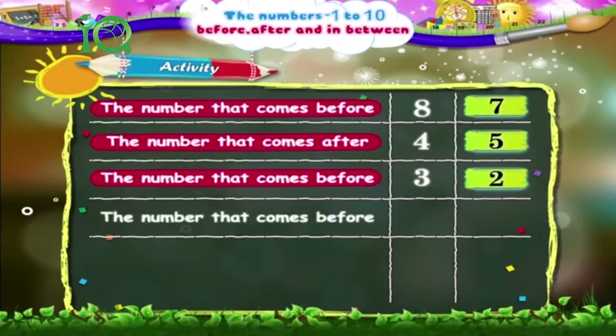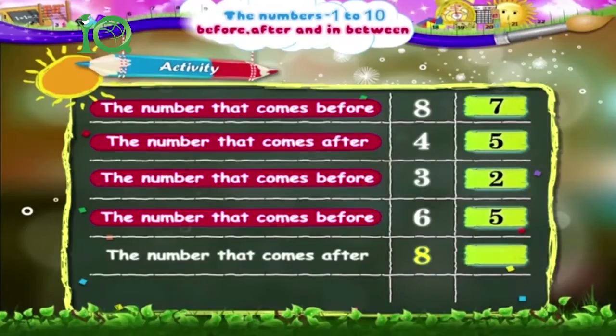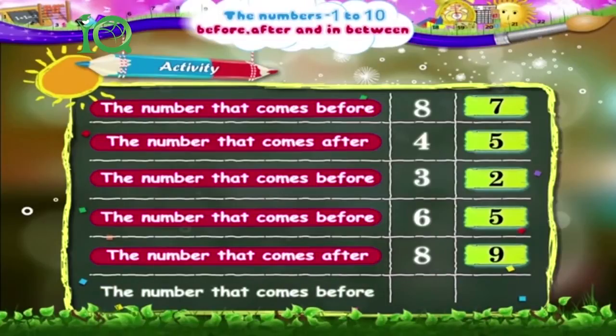The number that comes before 6 is — the number that comes before 6 is 5. The number that comes after 8 is — the number that comes after 8 is 9. The number that comes before 10 is — the number that comes before 10 is 9.